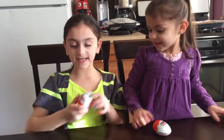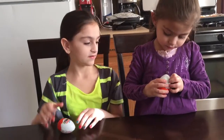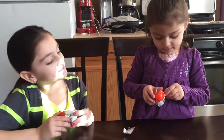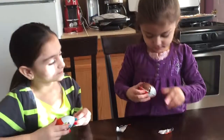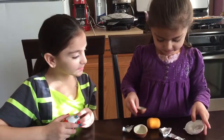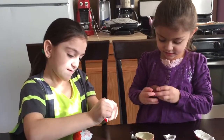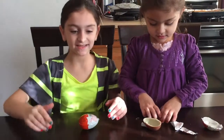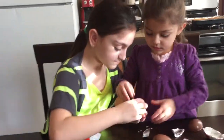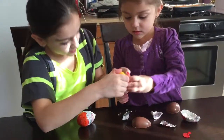Hi! We're going to do Kinder Surprise eggs and Alina is going to go first. Can you help me? Can you open it? Okay, here Alina. What is it? You got Tweety.